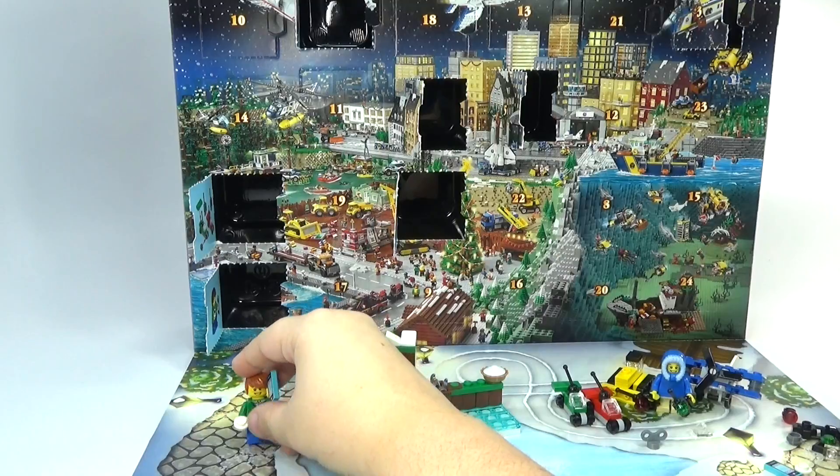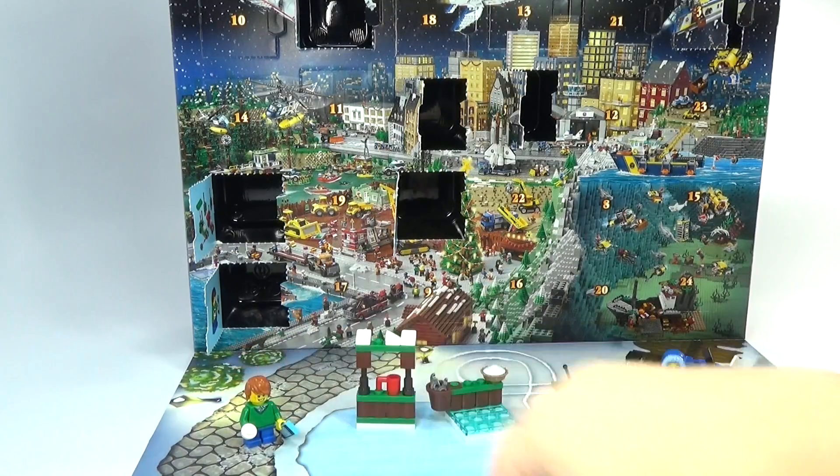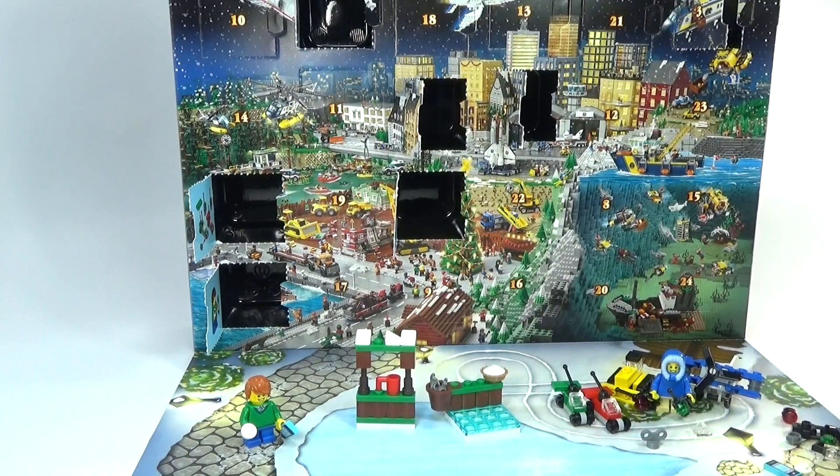Jimmy can't stand up. Put down the phone, Jimmy. There you go. So stay tuned for more craziness in the LEGO City Advent Calendar, and all of my other advent calendars coming soon! Bye!